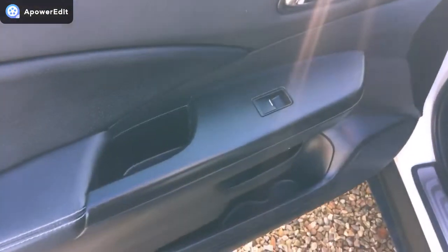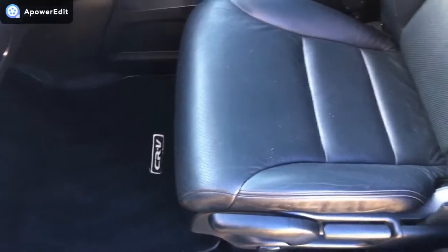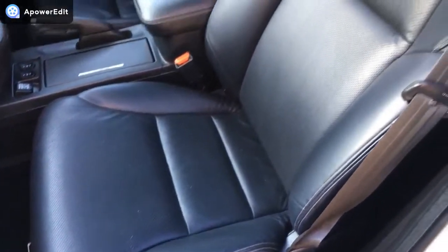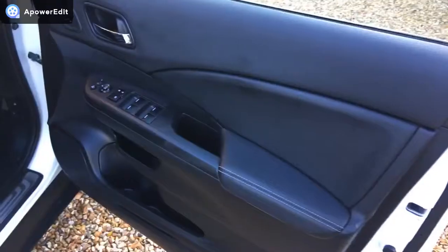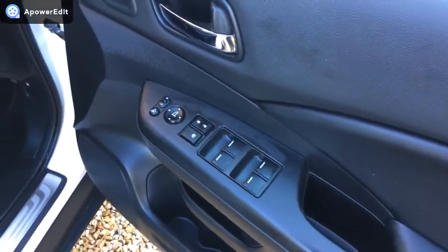Coming to the front passenger door card now — all very, very clean. All the little recesses have been kept really nicely. There is a full set of original Honda mats fitted to the car, all in really nice condition. The front passenger seat is in beautiful condition. Finally, the driver's door card matches the other in terms of its condition as well.